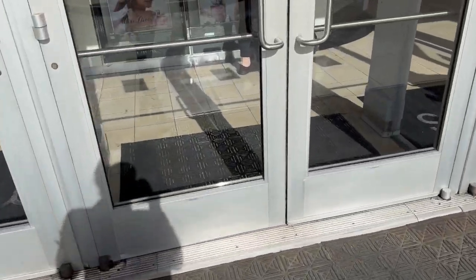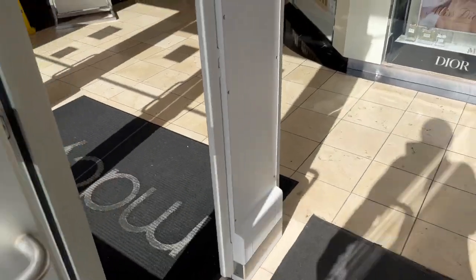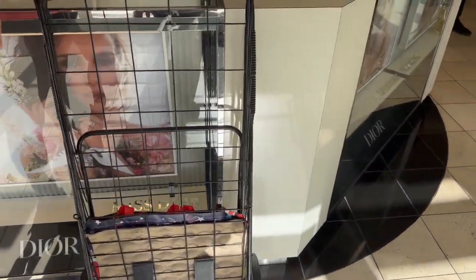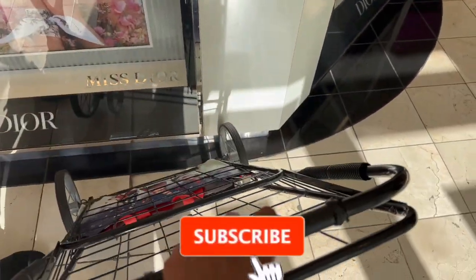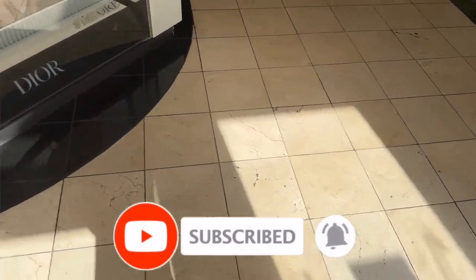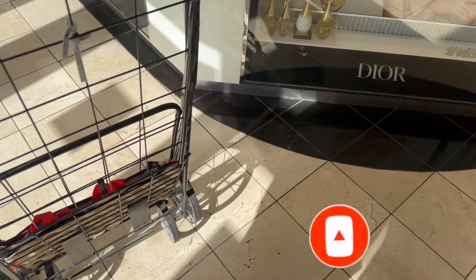We checked out of Macy's and it got so hectic that I asked my husband to come pick up our bags — and he came and dropped off a cart for us because he said he's not coming back until we're ready to go home! So we got a cart and now we're on our way to Bath & Body Works.